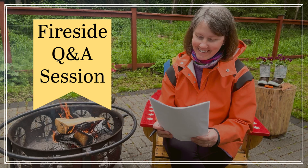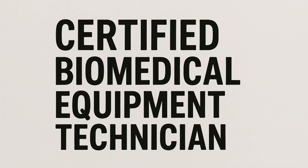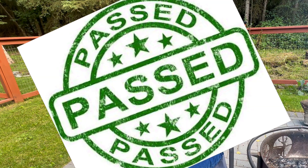In my last fireside Q&A video, I had mentioned that one of the questions I'm asked while I'm traveling is am I CBET certified — CBET meaning Certified Biomedical Equipment Technician. I told you I would do a video on whether I passed or failed, but the whole purpose of this video is to tell you how I prepped for it, some of the different resources I utilized, and some advice as to when you should take that test.